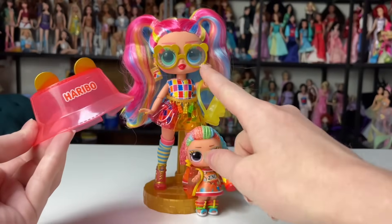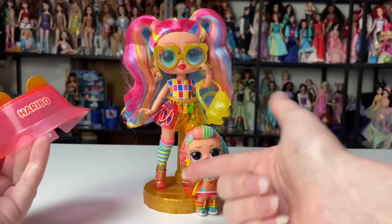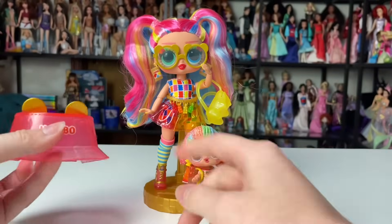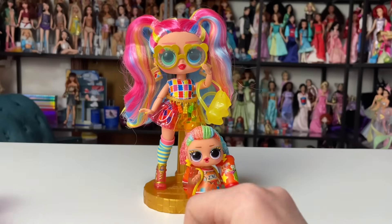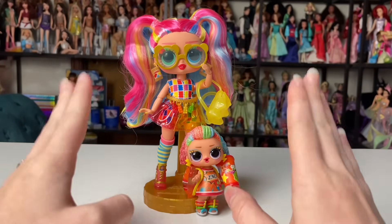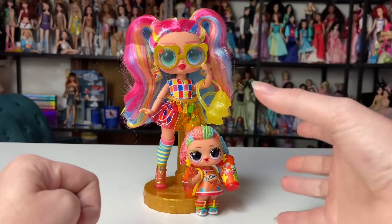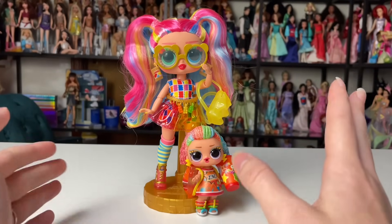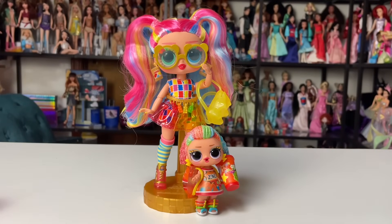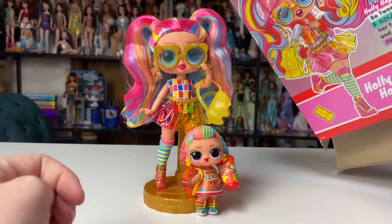Her accessories are really nice — she comes with tons of new sculpts that I imagine they're not allowed to use anywhere else because they were made specifically for the Haribo collab. You can't reuse the shoes, the sunglasses, or the hat again — at least not under the licensing agreements I imagine are in place. I'm just loving her. The original sculpts are awesome, the different colors in her hair cost a lot extra to do, and all the accessories are fun.